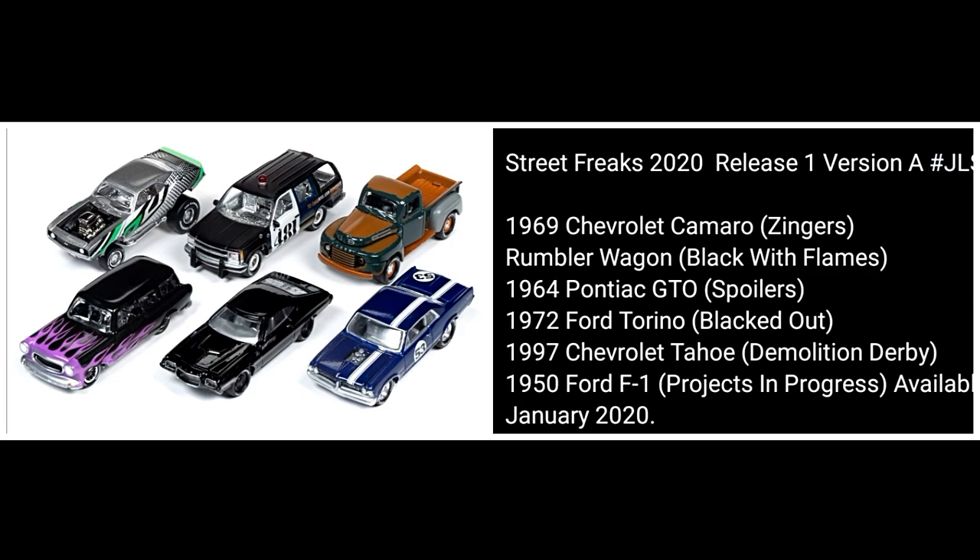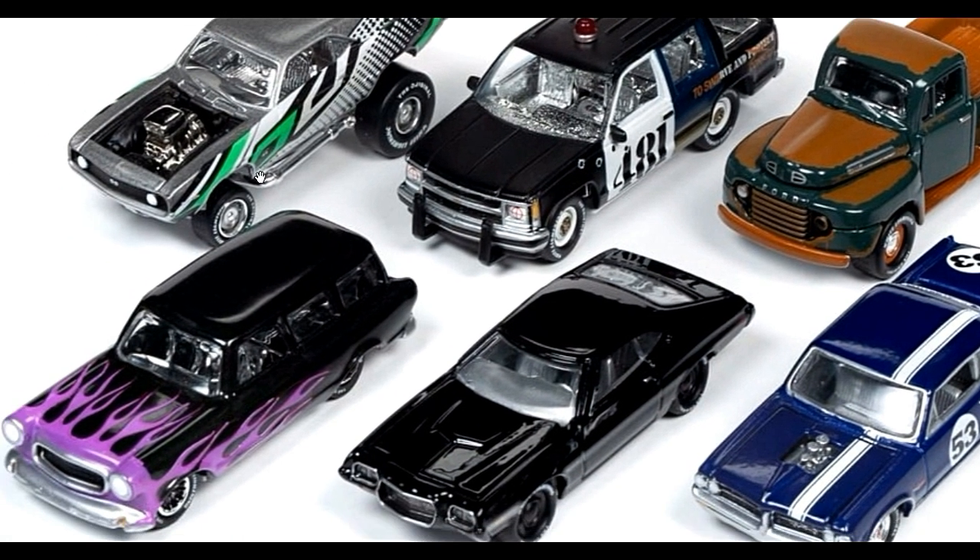First up, cars from Johnny Lightning — this is their Street Freaks release number one for 2020. They've got six cars here. Reminding you guys to correct me if I make a mistake; I'm not really familiar with American cars, so I'll try my best. First up we've got the 1969 Chevy Camaro.